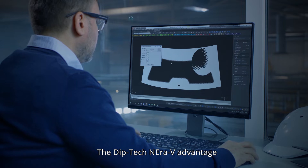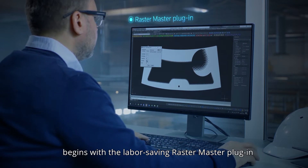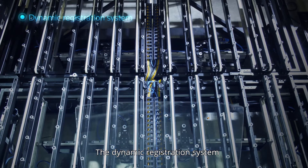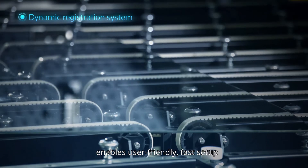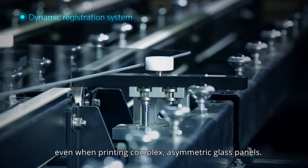The Diptec Niro V advantage begins with the labor-saving RasterMaster plugin, which automatically generates raster gradients. The dynamic registration system enables user-friendly, fast setup, even when printing complex, asymmetric glass panels.